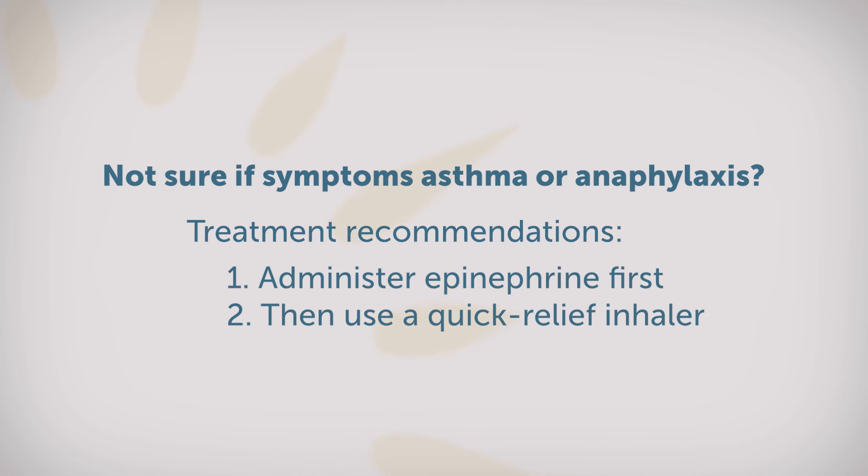After you have used the epinephrine, you can use your quick-relief albuterol inhaler. It's important that you work with your allergist to adjust your asthma action plan and anaphylaxis treatment plan so that you know what to look for in the future if you experience symptoms of either asthma or anaphylaxis.